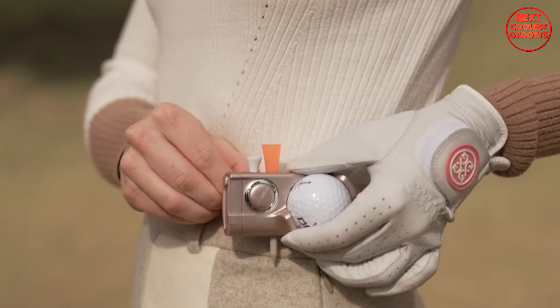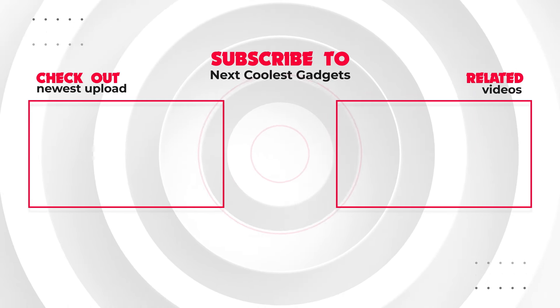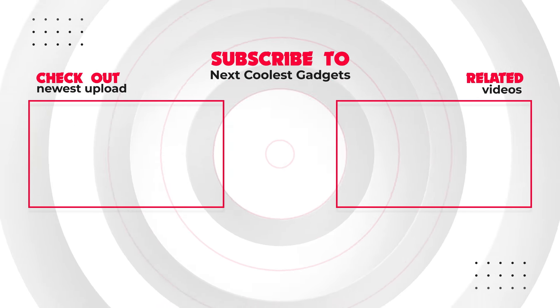There you have it — the 10 coolest gadgets and inventions. Which one is your favorite? Let us know in the comments below, and don't forget to like, subscribe, and hit the bell icon for more amazing gadget reviews.